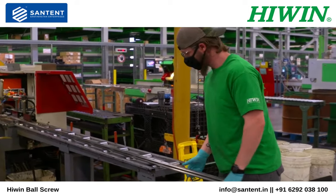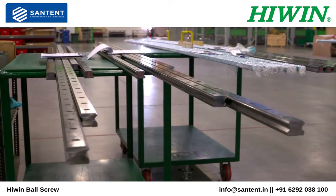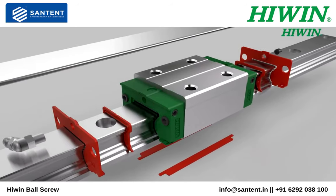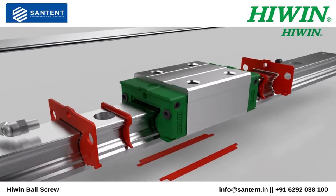Standard rail length is four meters with some sizes available in 5.6 meters with jointed rails. Multiple levels of dust proofing are available, from dusty environments to woodworking, grinding, even glass and stone cutting.